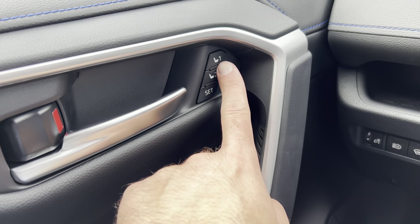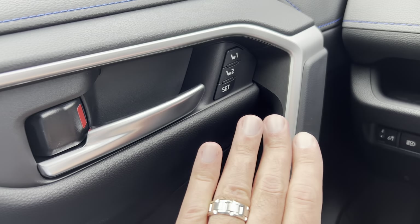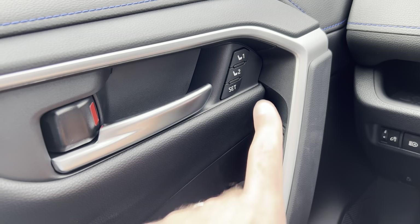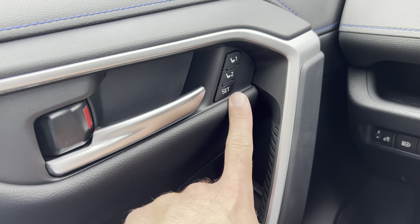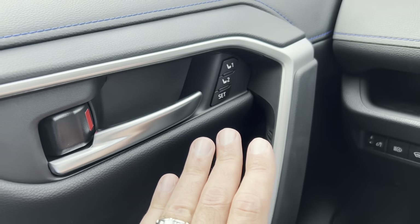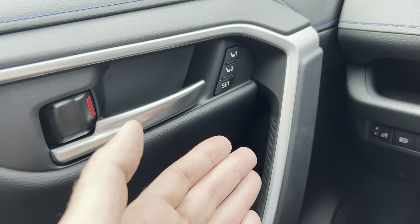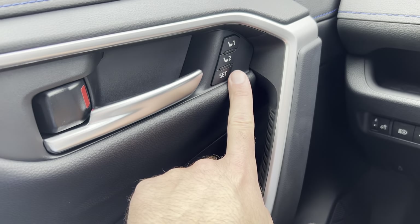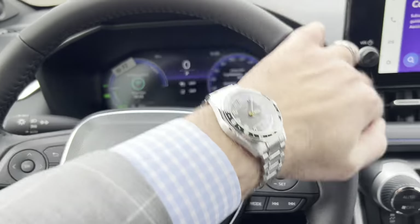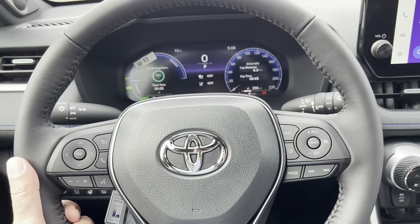You're also upgraded to the wireless phone charger with the 2024 RAV4 Hybrid XSE Technology Package, and upgraded to power adjustable memory seats. With the XSE non-Technology Package you still have power seats, but they're not memory — you have to go with the XSE Technology Package for that. You'll also have a leather-wrapped heated steering wheel here in Canada with this model.